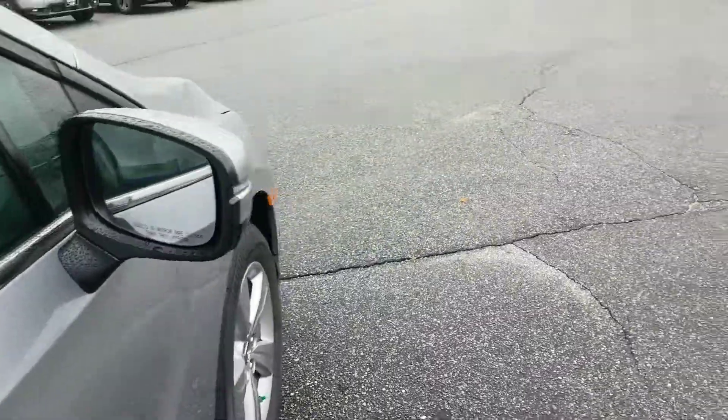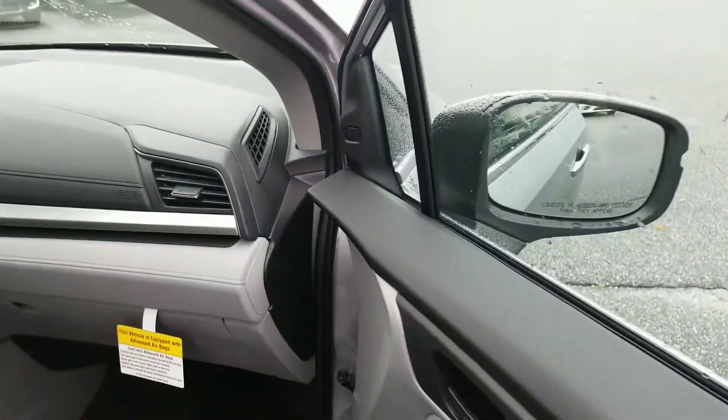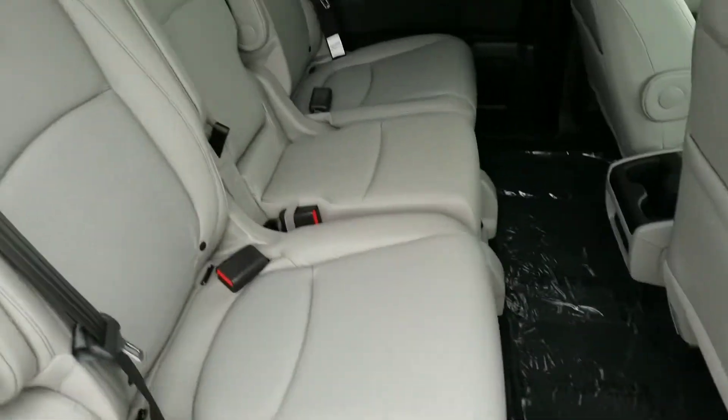You're also going to have inside the vehicle your blind spot indicators right here. That's going to light up orange to let you know that there's someone coming up beside you. And if you had your turn signal on, it actually beeps at you to let you know there's someone coming up beside you.